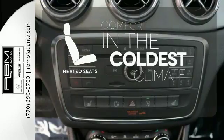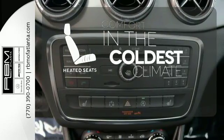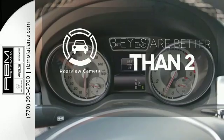The heated seats keep you comfortable no matter how cold it is. The backup camera gives you a clear picture of what's behind you.